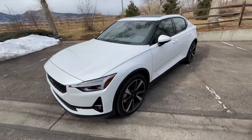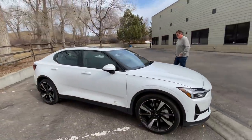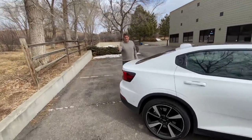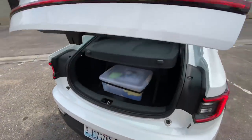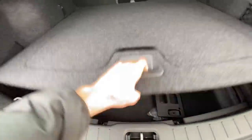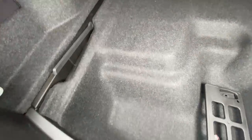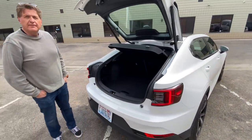The Polestar 2, as my dad mentioned, is a Model 3 competitor. It's an interesting design — very angular, and even though the side profile looks like a sedan, it's actually a hatchback. So the whole rear of the vehicle will lift up. There's a button here — there we go. So that lifts up like that. Even though this isn't a crossover like the Mustang Mach-E and the Model Y, it still has a surprising amount of storage capacity.